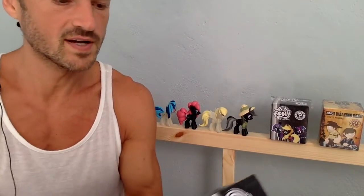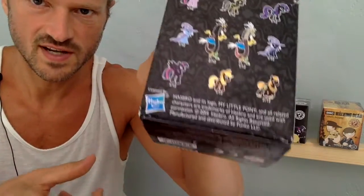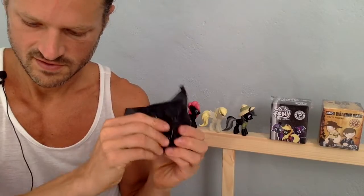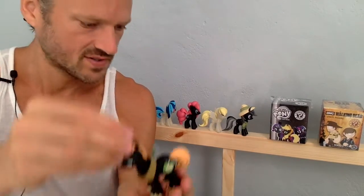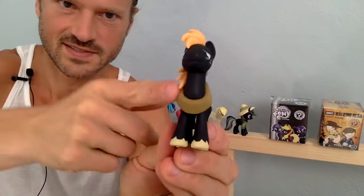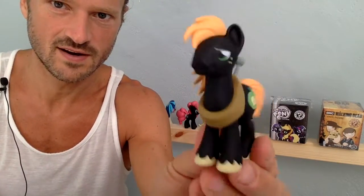I hope I don't get a double — I really want that Applejack. That would also be interesting to get. Okay, it's a pony. It's not a wizard — I didn't get any wizards yet. Oh, it's this one — I already got this one, but I think it's my favorite from the series. I really like this saddle thing, and the color combinations are so nice.